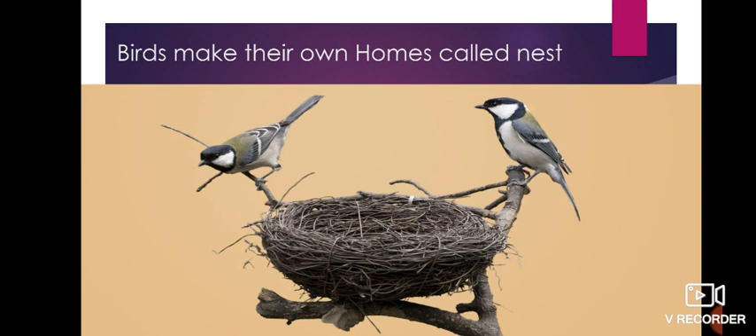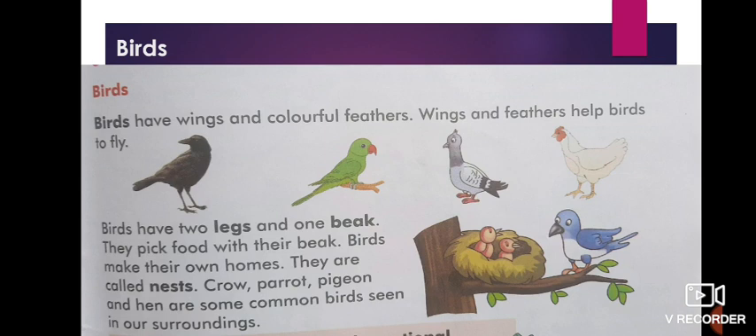Look at the picture of a nest — they make their nests themselves. For example, crow, parrot, pigeon, and hen are some common birds seen in our surroundings. You can check their pictures in the book. So to summarize: birds have two legs and one beak, they pick food with their beaks, they make their own homes called nests, and they have wings and colorful feathers.